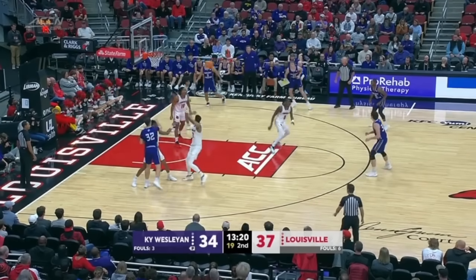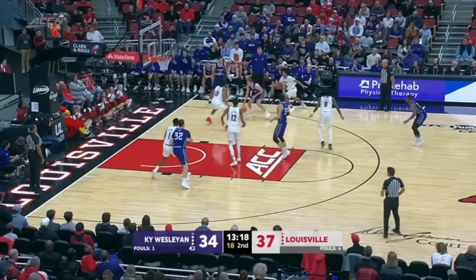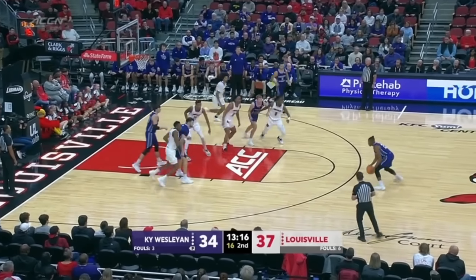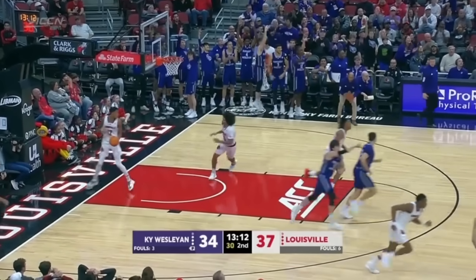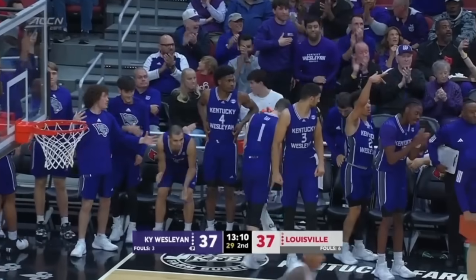If they aren't doing anything, don't play them. Because they should be dominating this game, and they have not been doing that. A wide open three for KW on Mitchell — he drains it.